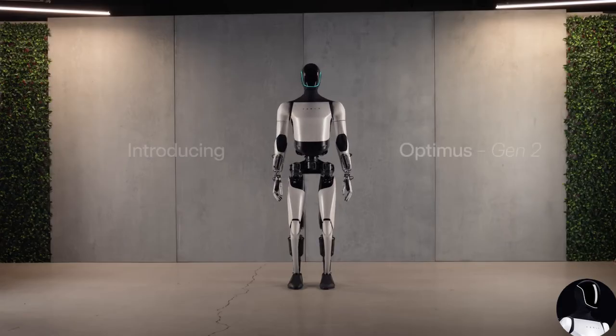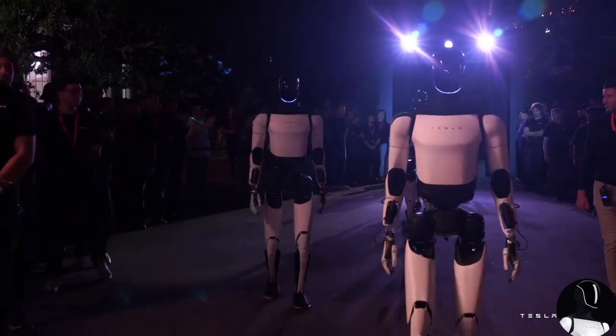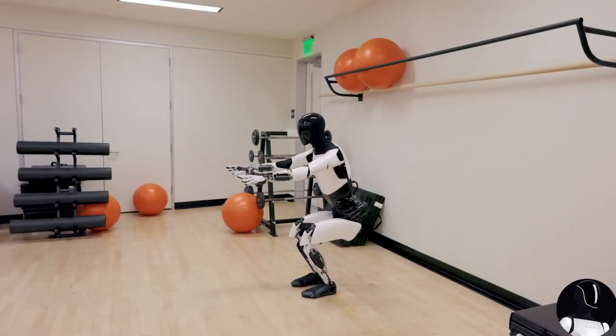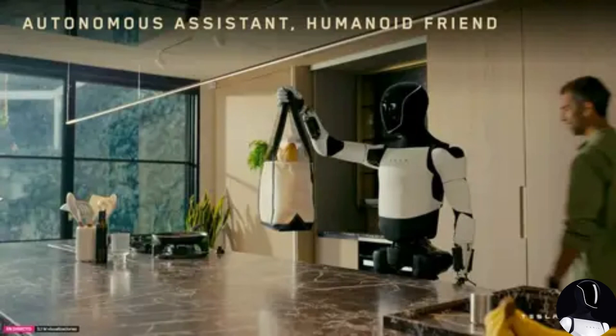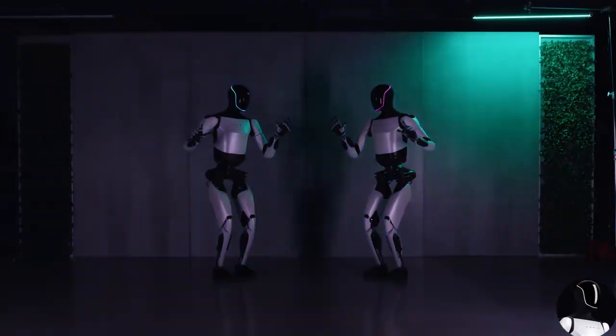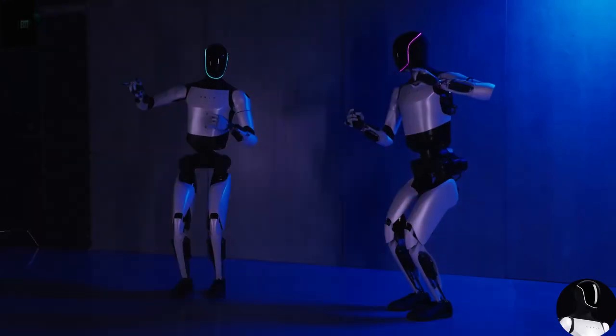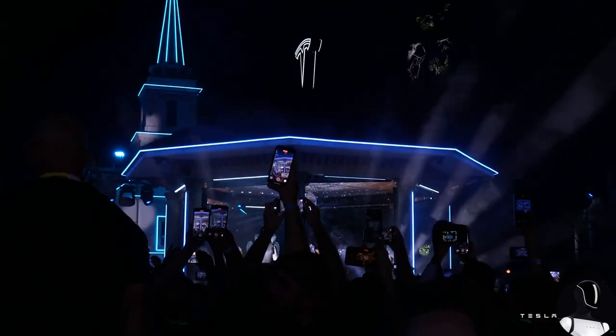As for movement speed, Optimus currently moves at 0.6 meters per second. While that's fine for a leisurely stroll, it's nowhere near fast enough for a robot meant to change industries and home life. Competitors are already moving at 2 meters per second. Elon Musk has hinted at a major hardware upgrade by the end of the year, with Tesla rethinking every component from the frame to the joints, actuators, sensors, and battery system.